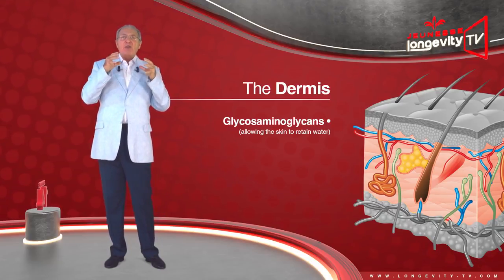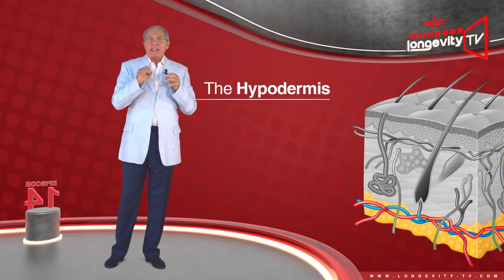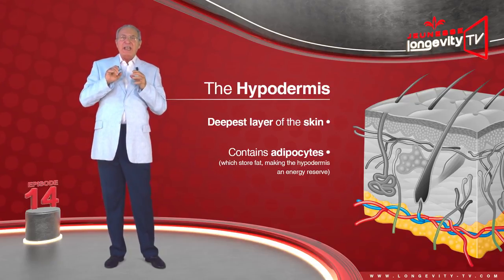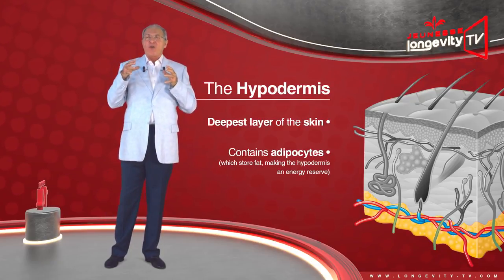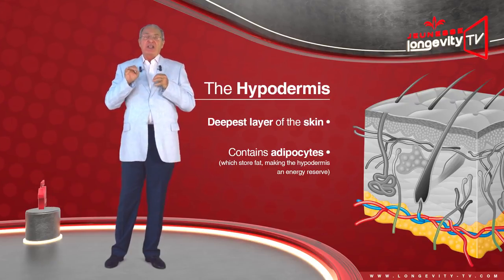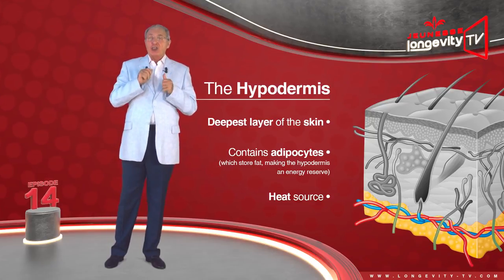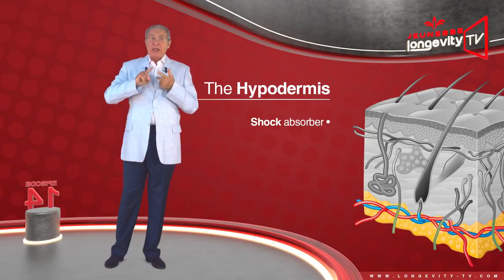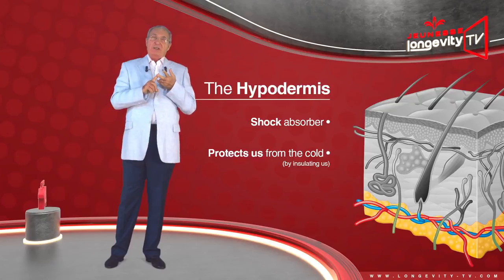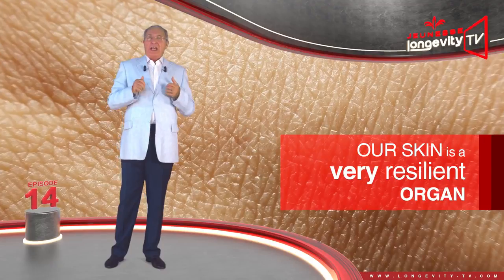The hypodermis is the deepest layer of the skin. It contains adipocytes, which store fat, making the hypodermis an energy reserve. It is therefore a heat source, a shock absorber, and protects us from the cold by insulating us.